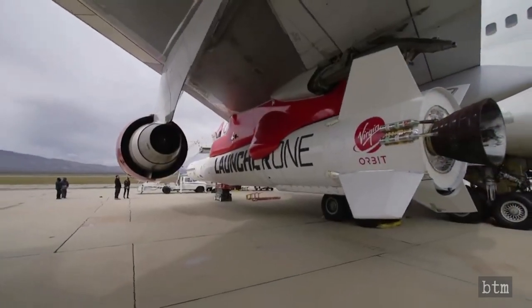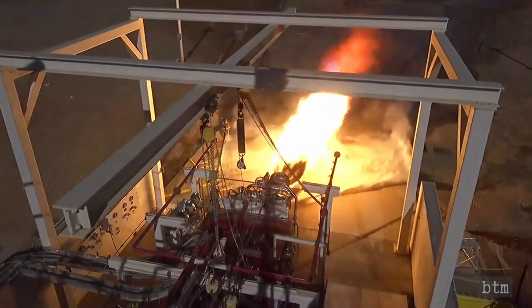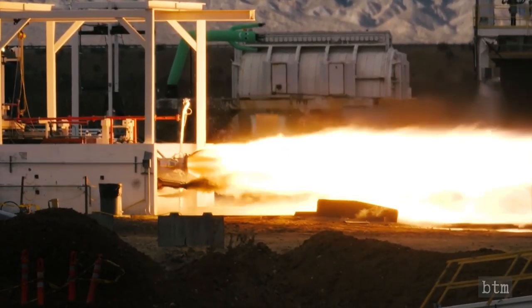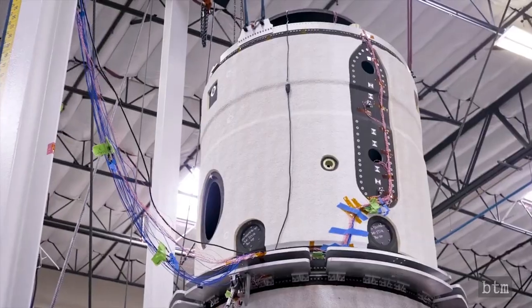The post-launch investigation revealed the cause of the failure to be a breach in the high-pressure line carrying oxidizer to the first-stage combustion chamber. Virgin Orbit did not reveal why the specific part that failed was not discovered in earlier static-fire tests. Our educated guess is that the vibration imparted to the rocket during the Demo-1 carrier flight was not effectively simulated in a ground-based fixed-test fire stand. Once the investigation was completed, Launch Demo-2 could be green-lighted.